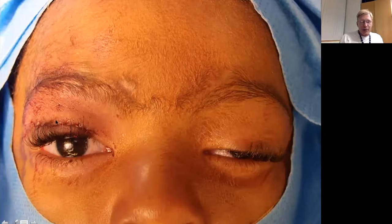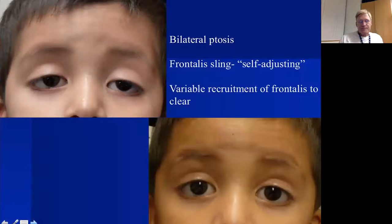Here's a patient pre-operatively where I reform the eyelid crease at surgery, and we get good elevation and symmetry post-operatively with good closure.